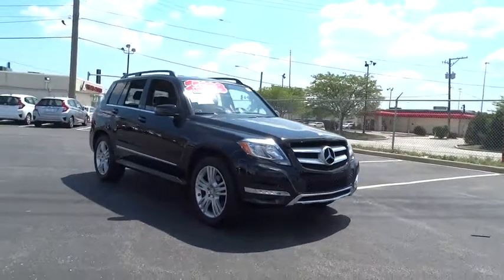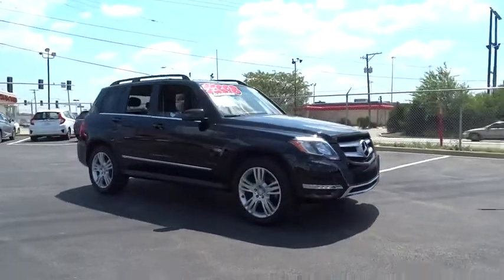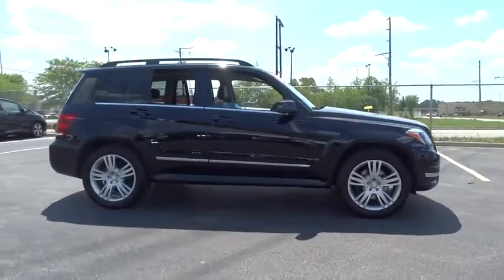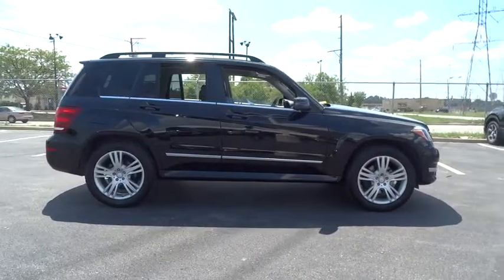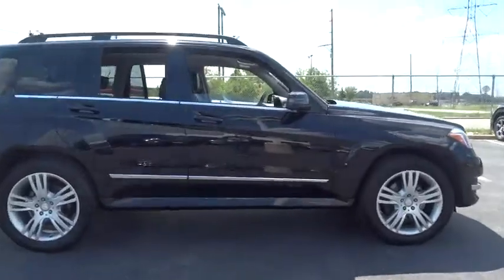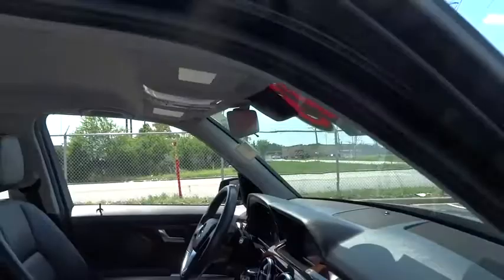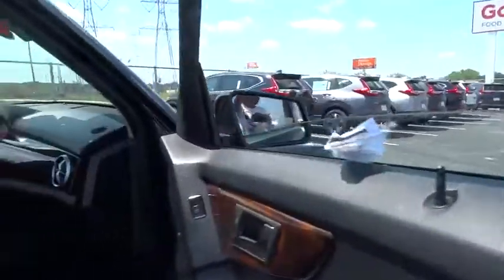The 2013 Mercedes GLK class. Based on the C-Class, the GLK joins the small upscale SUV class. Its smooth 268 horsepower, 3.5 liter V6 delivers quick acceleration. This vehicle has less than 60,000 miles.